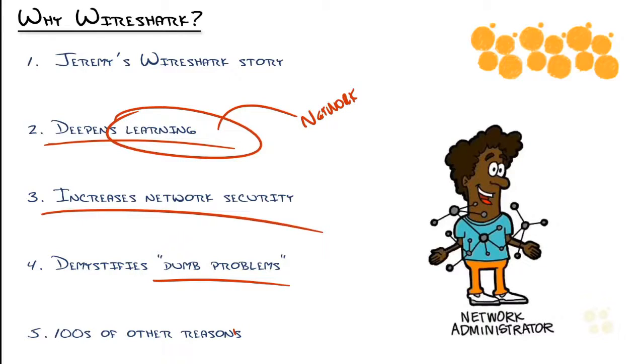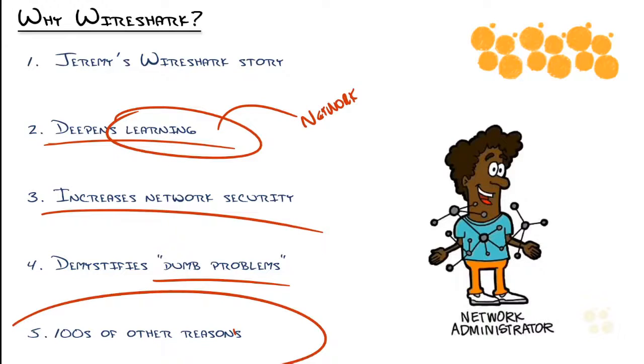Wireshark demystifies dumb problems. You're going to run into it at some point in your network journey — one of those problems where you're just like, what's going on? And it turns out to be a bug in the software, or someone's application is doing something they didn't expect. Those are dumb problems because they take days of your time, and you finally figure it out and realize you didn't learn anything — there's no gratification. Wireshark can condense the amount of time you spend on those issues.